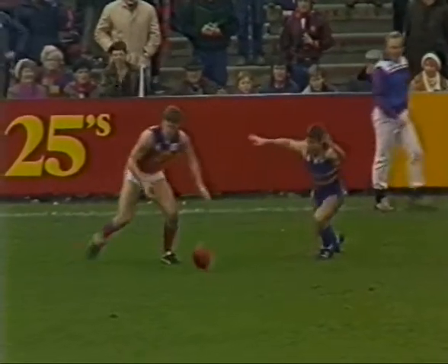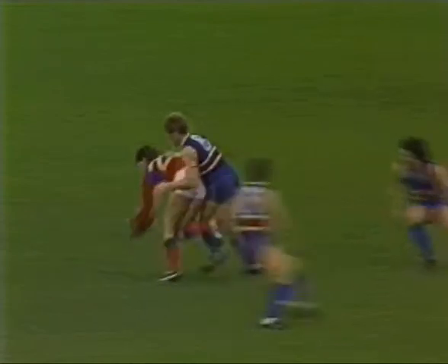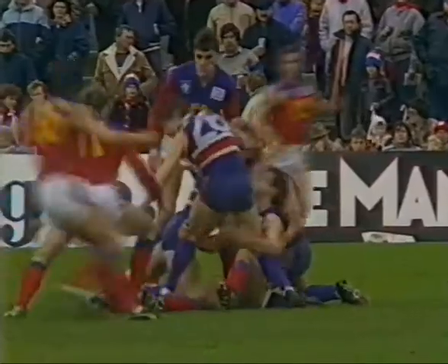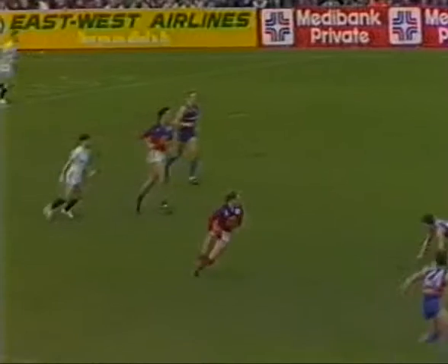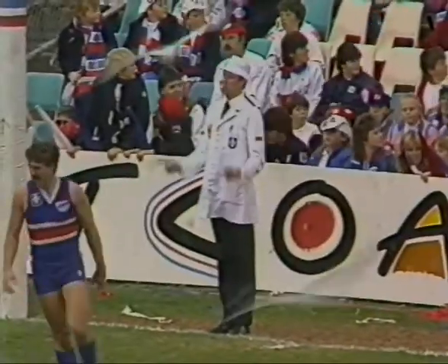And umpire David has given a free kick to Fitzroy, and David Parkin is delighted. That's Laurie who kicks to the half forward. Keane got one in the back from Kennedy, but play on says the umpire — play on the half forward line. Swinging round now is Barwick to shoot for goal, and he's put it through for Fitzroy's first goal.